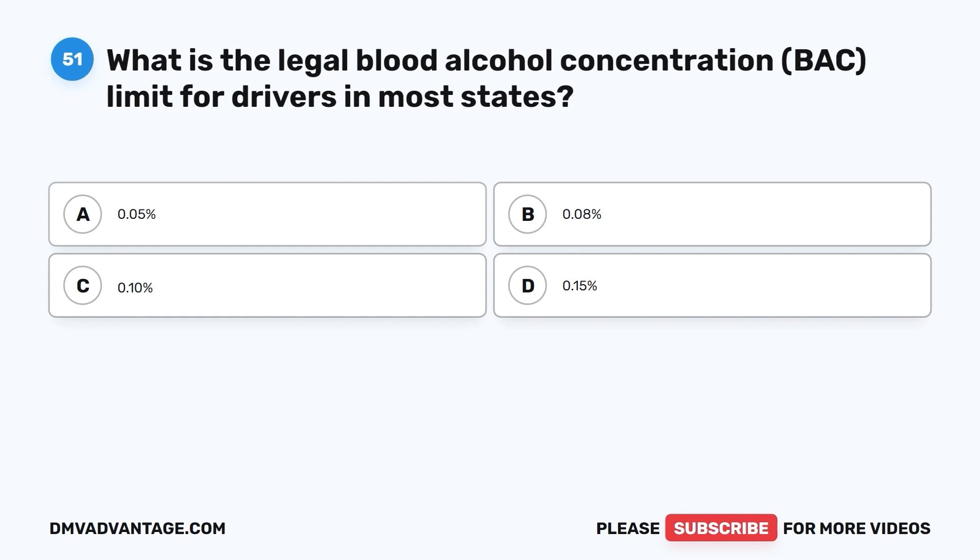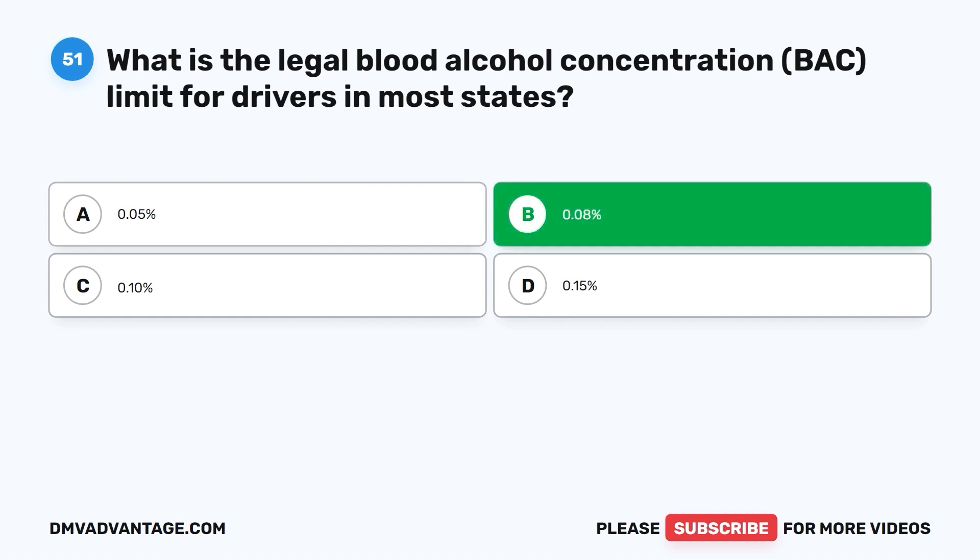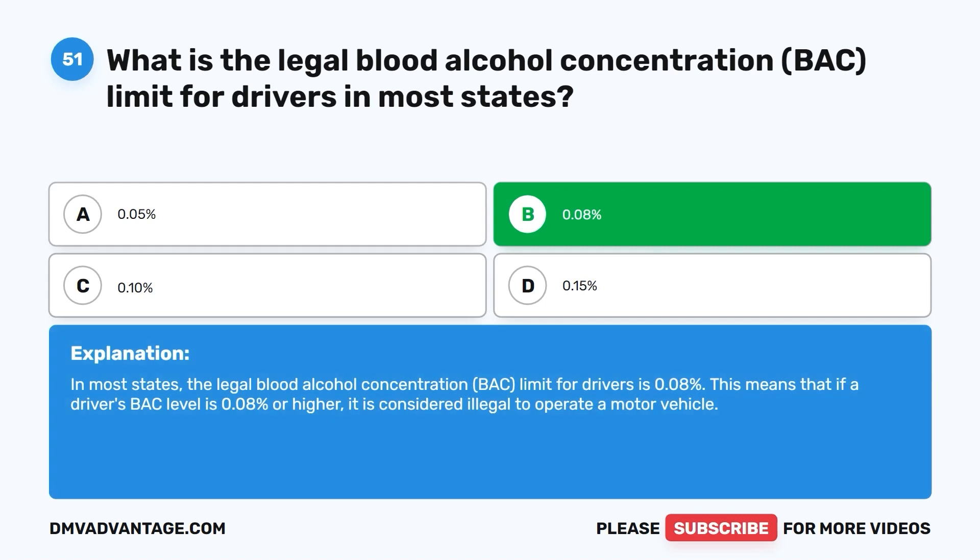Question fifty-one: What is the legal blood alcohol concentration (BAC) limit for drivers in most states? A. 0.05%. B. 0.08%. C. 0.10%. D. 0.15%. The correct answer is B. In most states, the legal BAC limit for drivers is 0.08%. This means that if a driver's BAC level is 0.08% or higher, it is considered illegal to operate a motor vehicle.